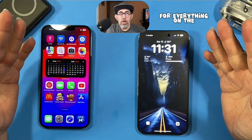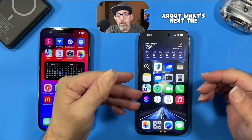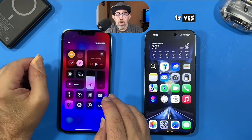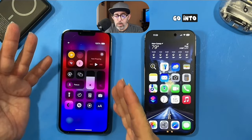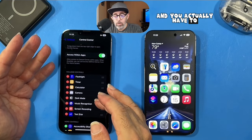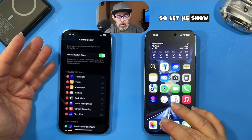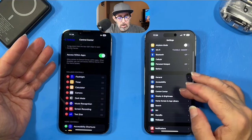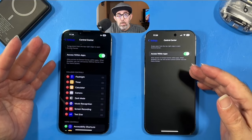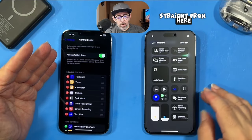That's everything new on the lock screen. Now let's talk about the Control Center. On iOS 17 you can add stuff to it, but you have to go into Settings and scroll down to Control Center and add from there. Now on iOS 18, we don't have to go into Settings anymore — we can just pull down straight from here. And doesn't that look a whole lot better?